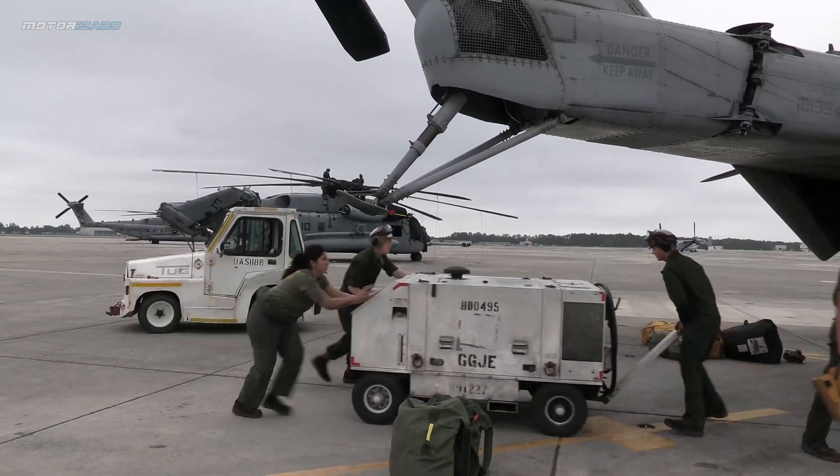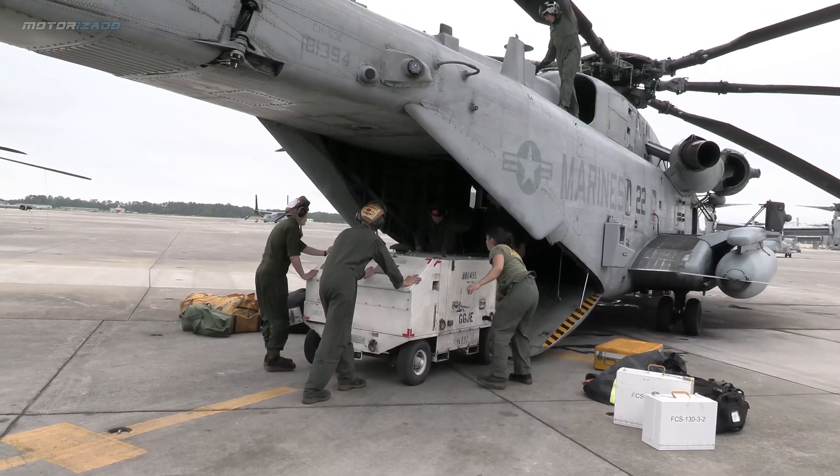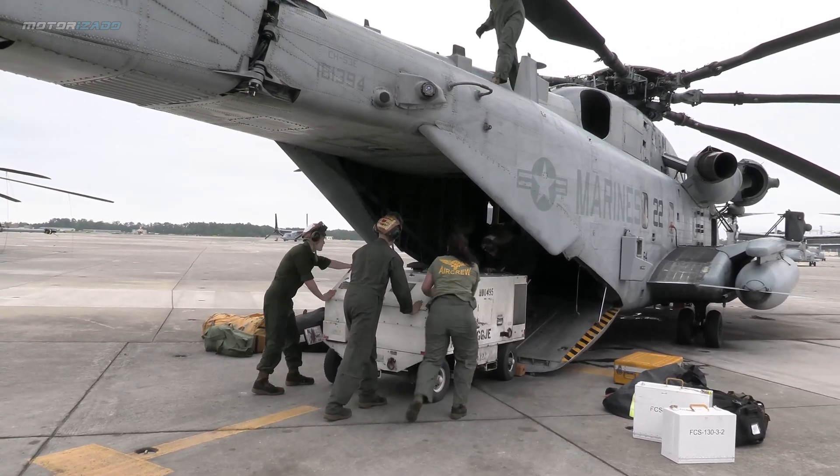U.S. Marines with Marine Heavy Helicopter Squadron HMH-464 fly a CH-53E Super Stallion to Pope Army Airfield, North Carolina.